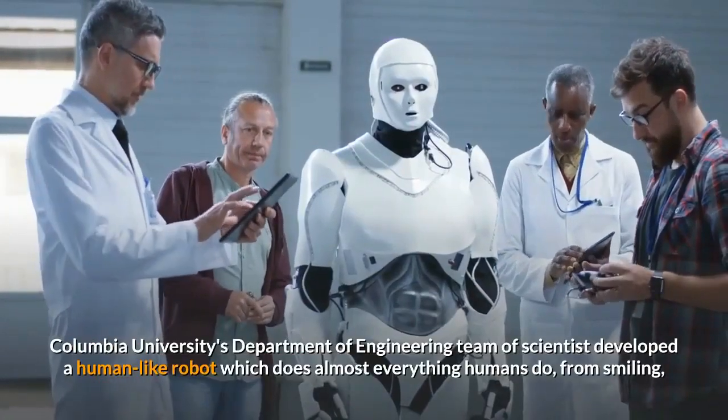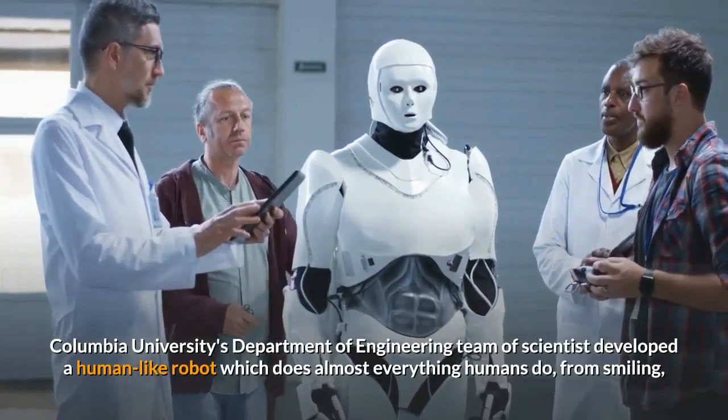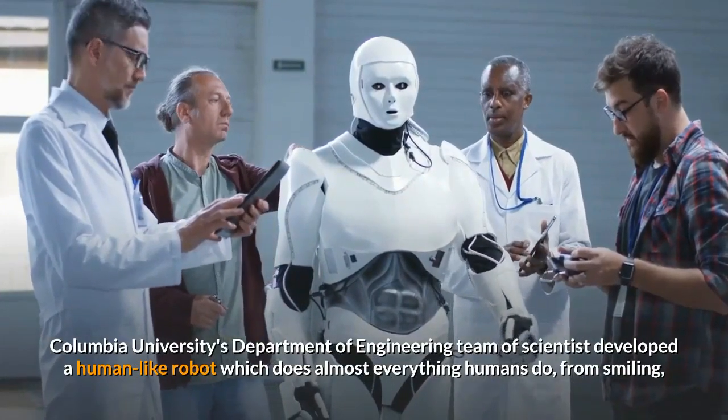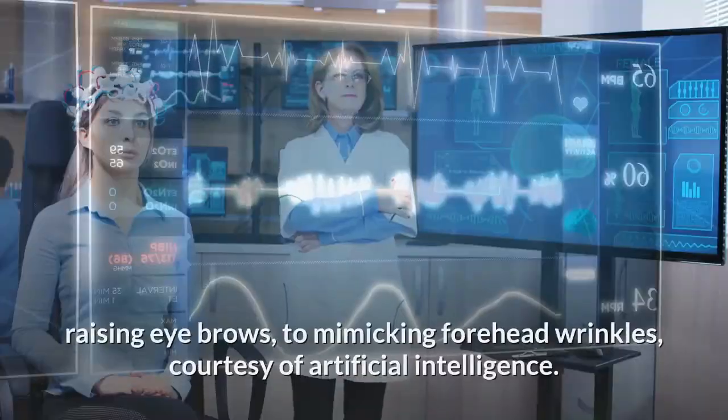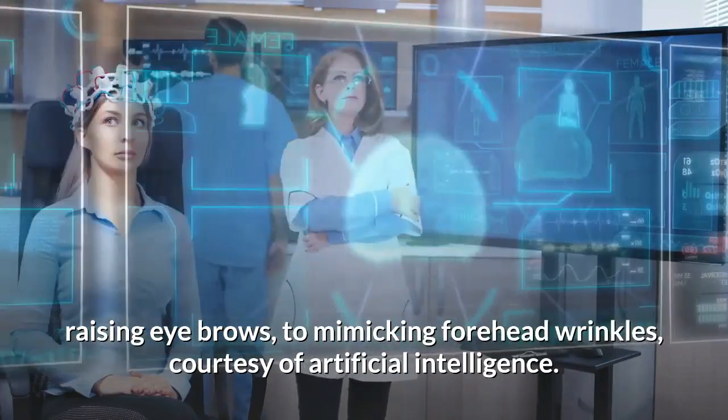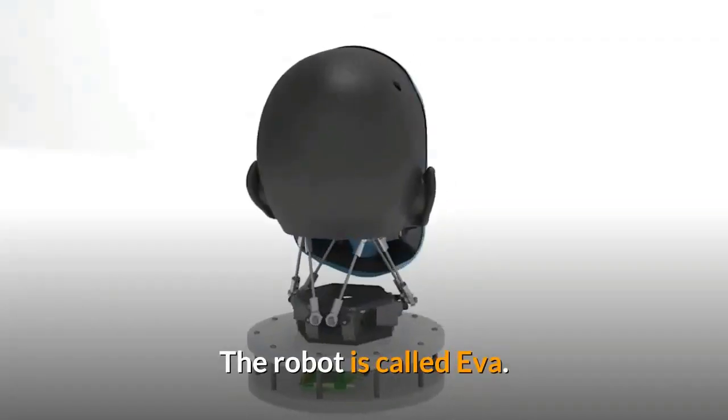Columbia University's Department of Engineering team of scientists developed a human-like robot which does almost everything humans do — from smiling, raising eyebrows, to mimicking forehead wrinkles — courtesy of artificial intelligence. The robot is called Eva.